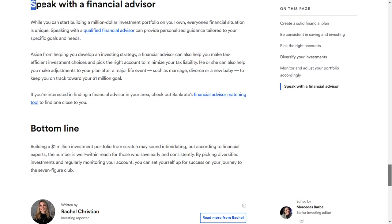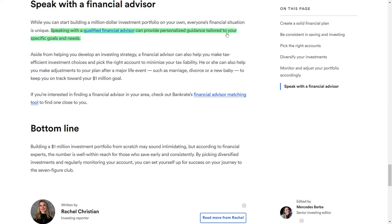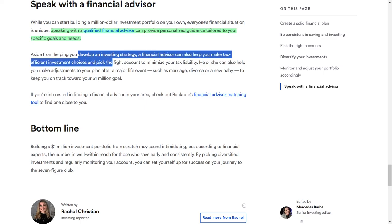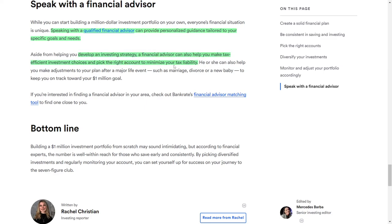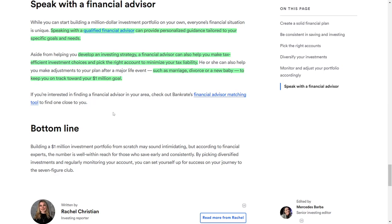While you can build a million-dollar investment portfolio on your own, everyone's financial situation is unique. Consulting a qualified financial advisor can provide personalized guidance tailored to your goals and needs. In addition to helping you create an investment strategy, a financial advisor can also assist in making tax-efficient investment choices and selecting the right accounts to minimize your tax burden. They can also help you adjust your plan after significant life events, such as marriage, divorce, or having a child, to keep you on track toward your one-million-dollar goal.